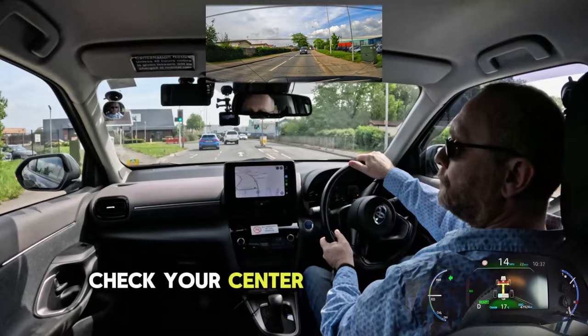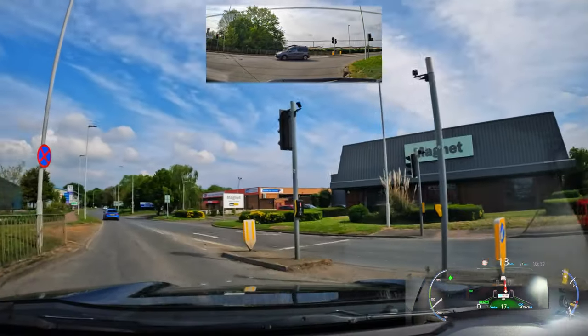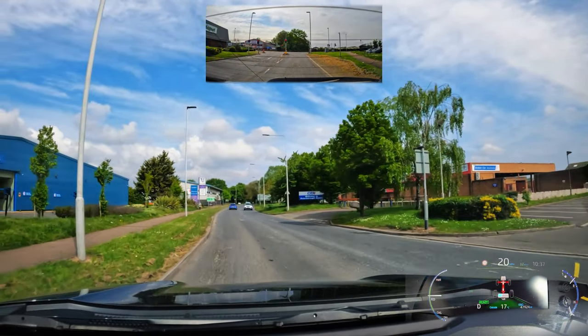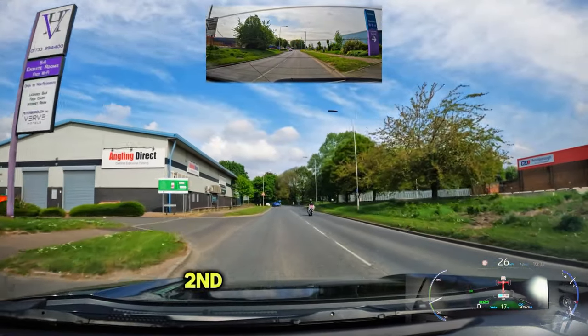At the next traffic lights, turn left. At the next roundabout, follow the road ahead, second exit. Make sure you don't signal on approach. Check your centre mirror and left mirror, signal left and turn left at the traffic lights.